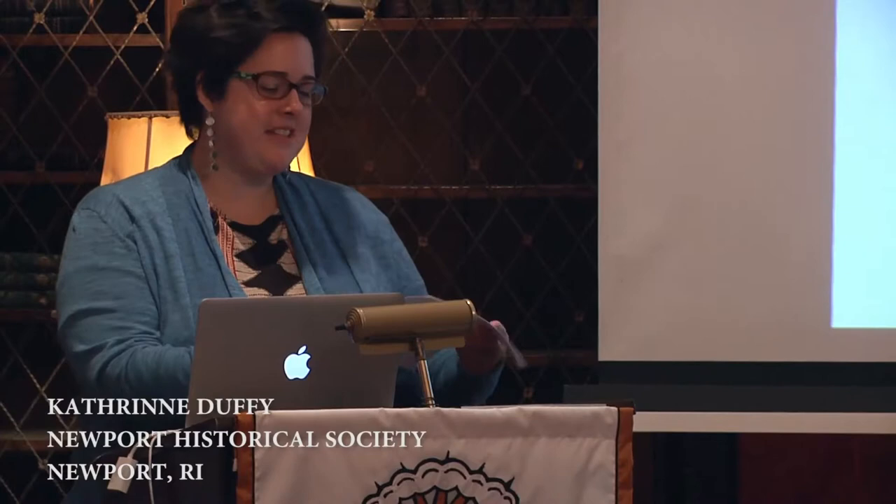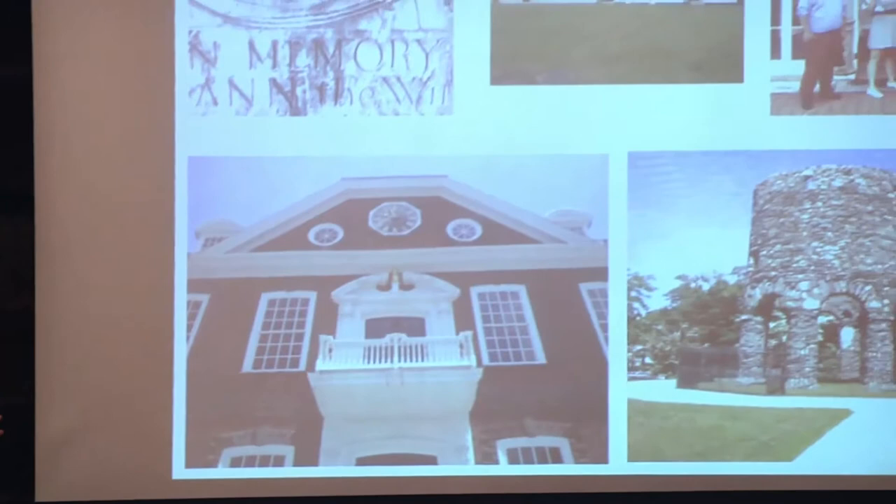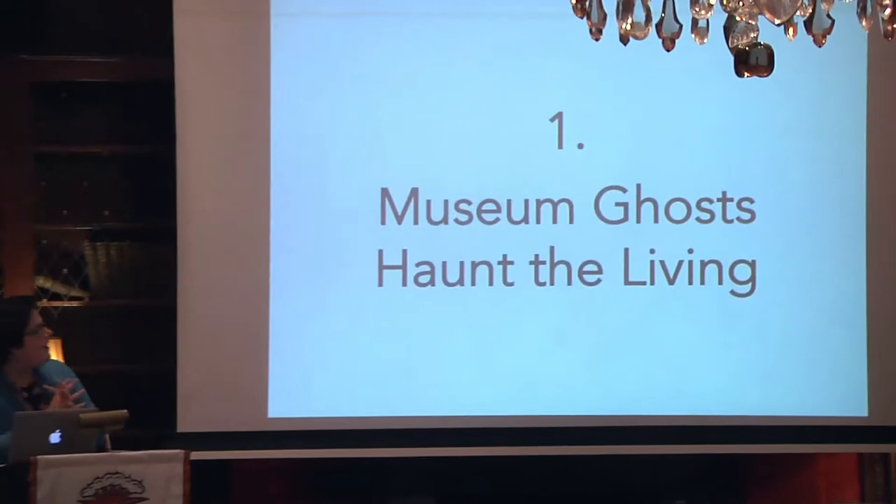My name is Kate Duffy and I spent this summer as a fellow at the Newport Historical Society. It's a small organization that operates a few colonial sites around town. They offer walking tours and they also run a museum. It's running on kind of a low budget but they do a lot with the resources they have, and it's in Newport.